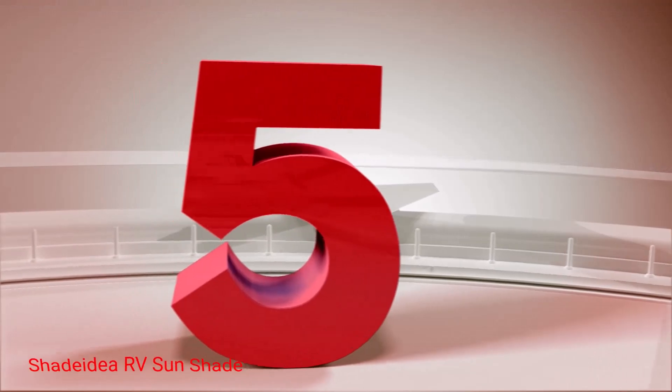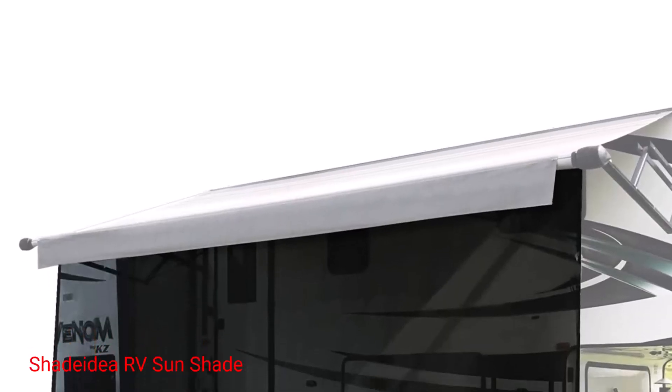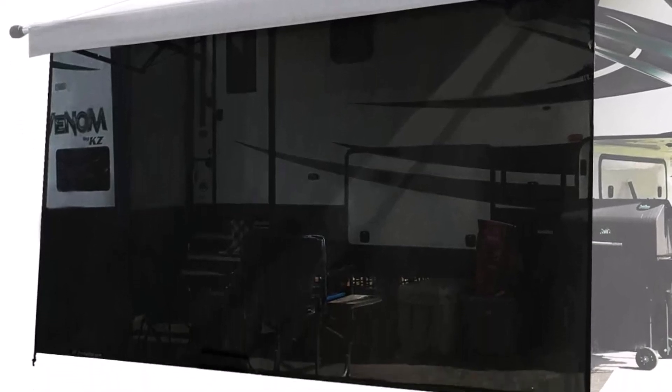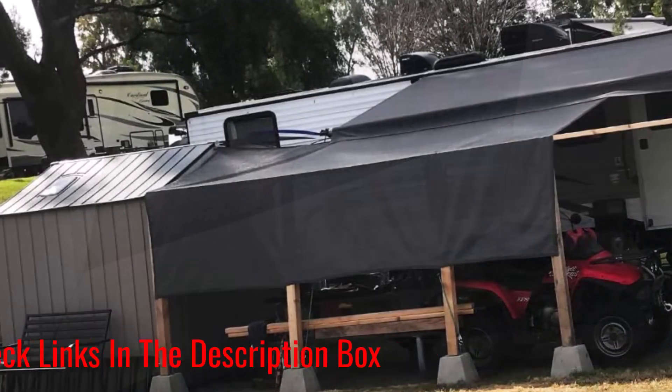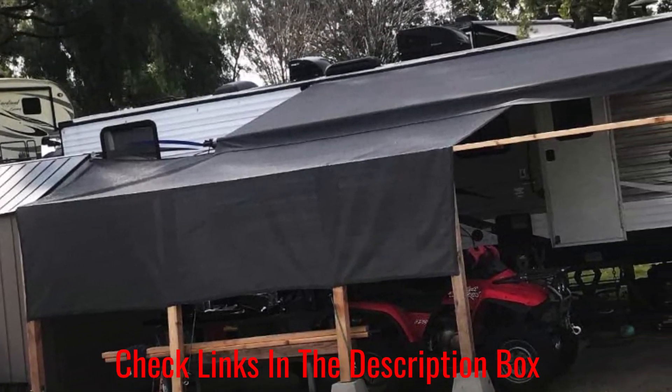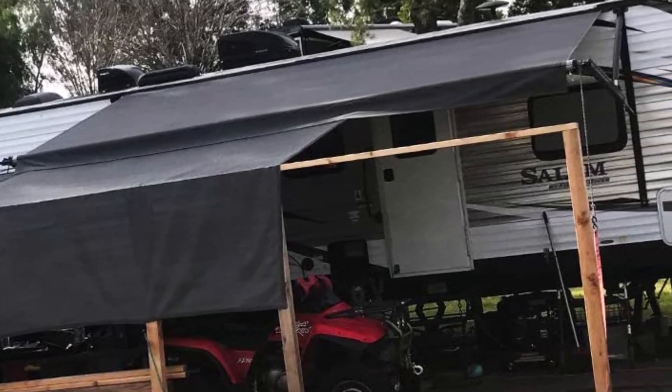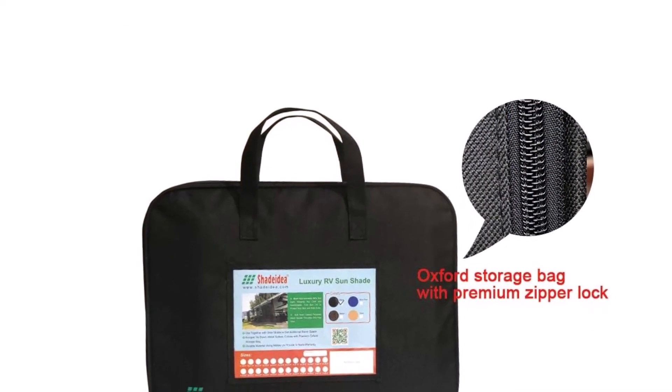Number 5: Shadidia RV Sunshade. Summers and hot weather are the most suitable time for RV camping. However, it also brings the problem of sun exposure and heat damage to the body. Especially if you have a toddler, you need to be more careful. The only solution to this problem is to use a sunshade with your RV awning. The Shadidia RV Sunshade Screen proves to be highly effective in blocking the sun and providing a cool and safe area to relax.